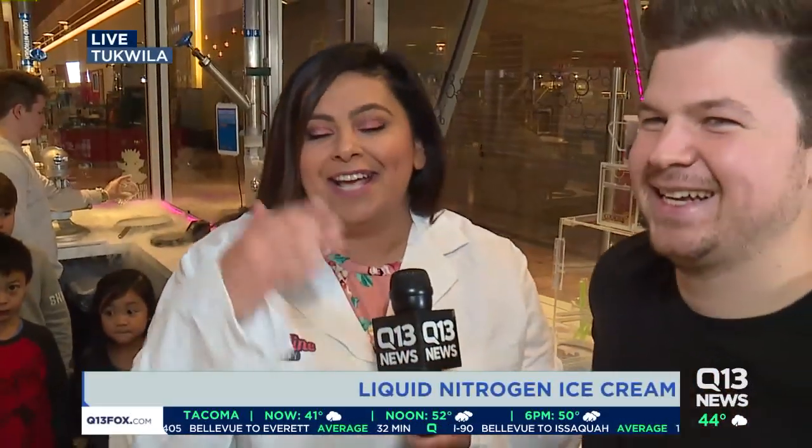That's a great question — I'm not going to pretend like I know how this works because I've got the professional right here. He is the owner of Cloud Nine Creamery. I am in a lab coat and we are getting real fancy with ice cream. What's the difference between regular ice cream and ice cream that's made with liquid nitrogen?